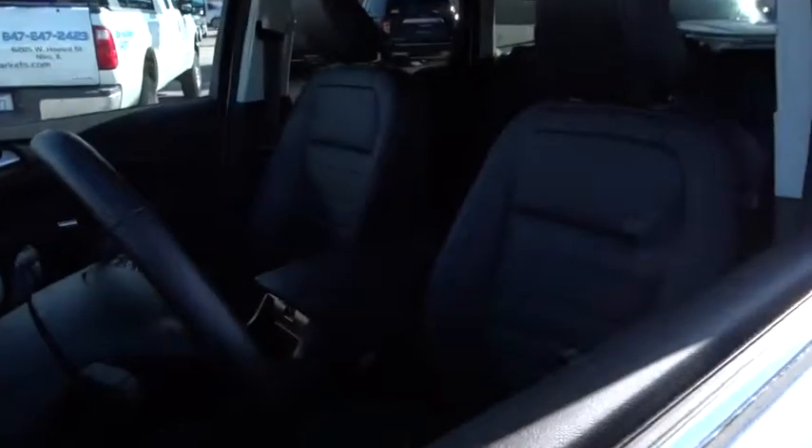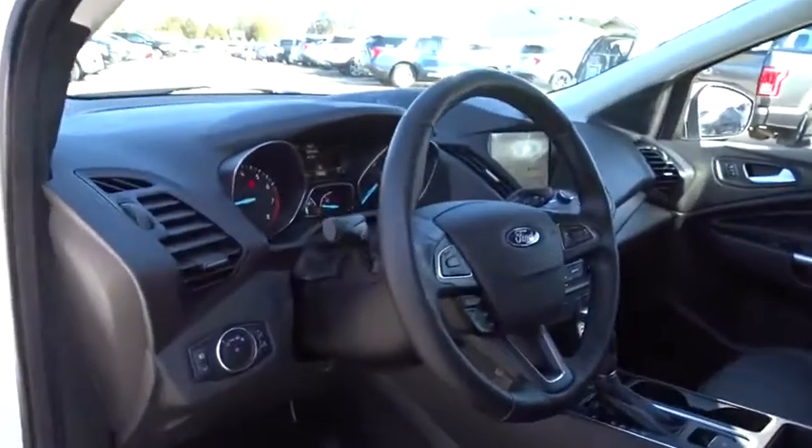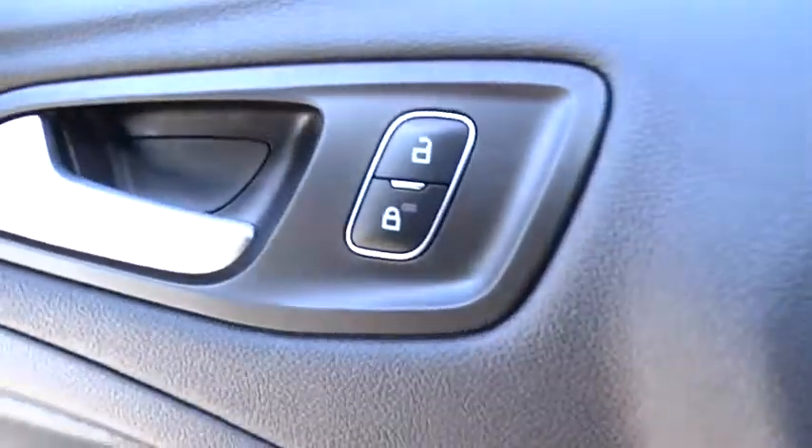Backup camera, anti-lock braking system, power liftgate, steering wheel audio controls, keyless entry, remote engine start, traction control, stability control, Bluetooth, leather-wrapped steering wheel, adjustable steering wheel, power steering.